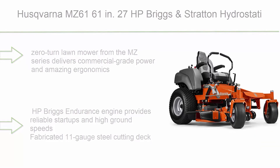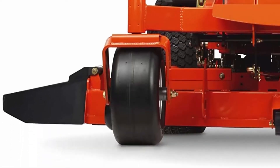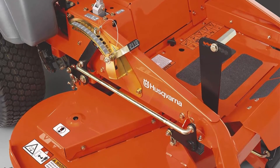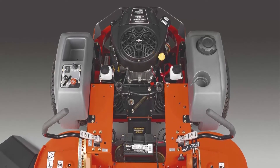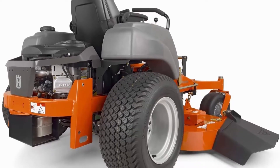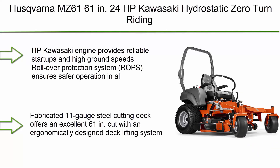Number 5: The Husqvarna MZ 61, 61-inch, 27 HP Briggs & Stratton hydrostatic zero turn riding mower from the MZ series. It delivers commercial-grade power and excellent ergonomics. The 27 HP Briggs Endurance engine provides reliable startups and high ground speeds. The fabricated 11-gauge steel cutting deck offers an excellent 61-inch cut with an ergonomically designed deck lifting system for quick adjustments from the operator seat. Clippings can be discharged, mulched, or bagged with a nine-bushel triple bag system. High-back seat with armrests, foam-padded hand grips, and vibration dampeners ensure hours of comfort.